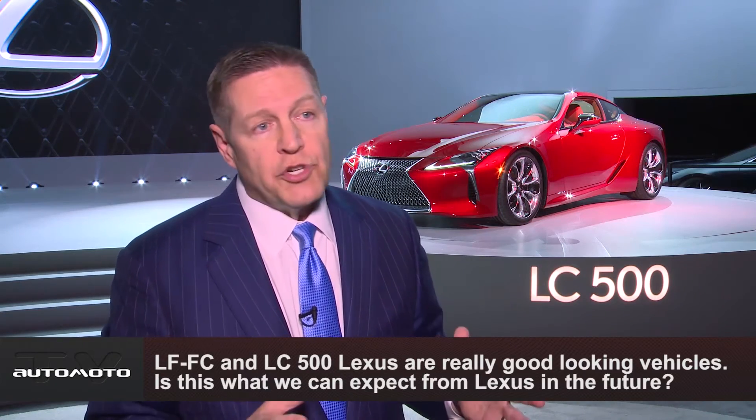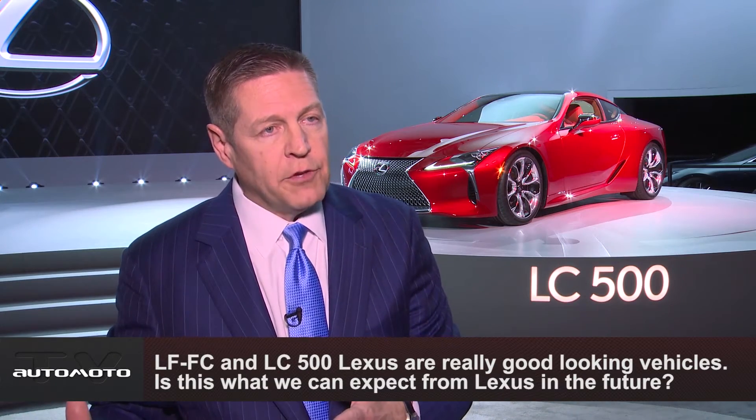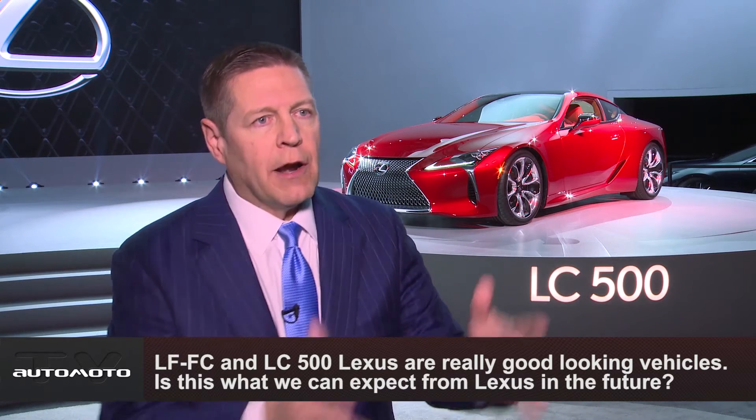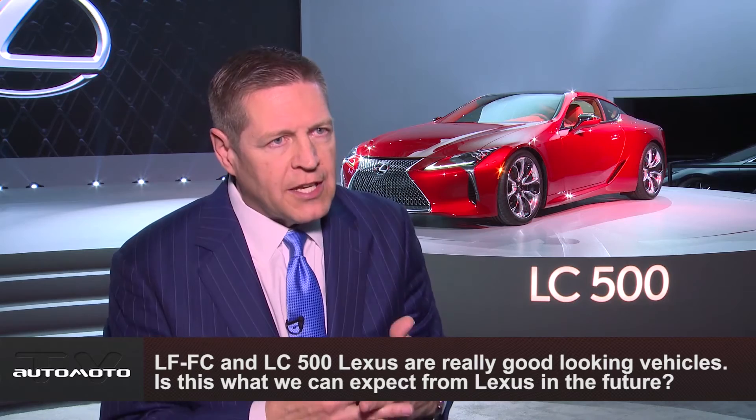Both of these products really do show you where we're taking Lexus design in the future. I'm really excited because now we have our design teams and our engineering teams working so closely together that we can give freedom to the designers and actually bring those cars to market.